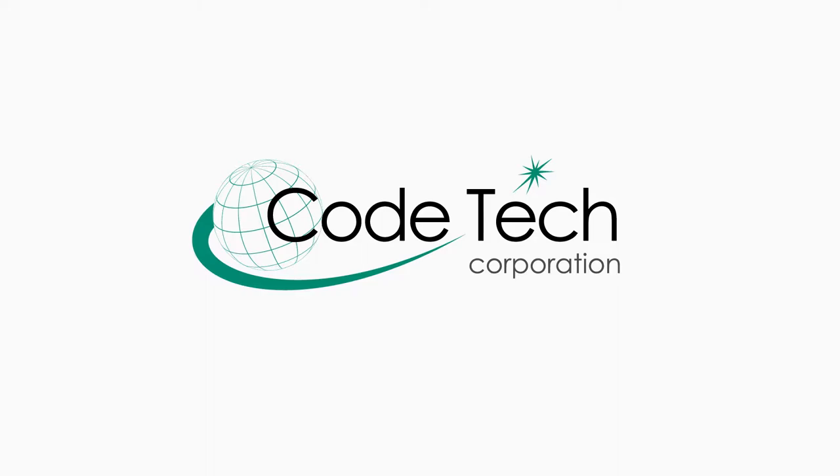COTECH was founded five years ago. We focus on coding and marking for the food, beverage, pharmaceutical, and tobacco industries.